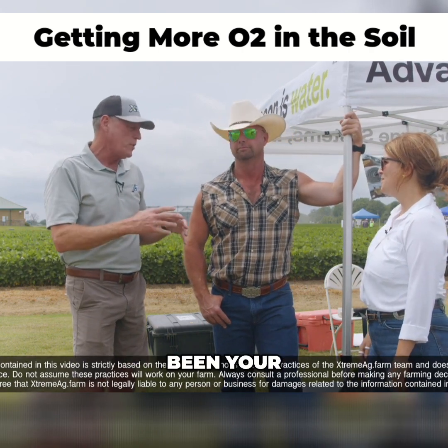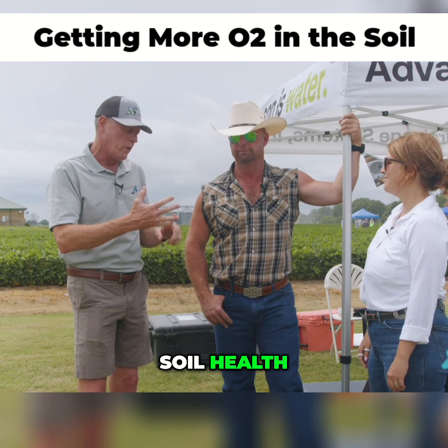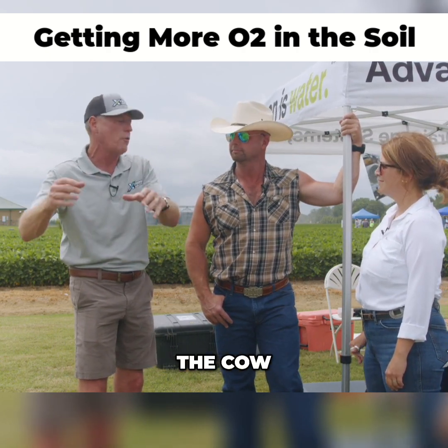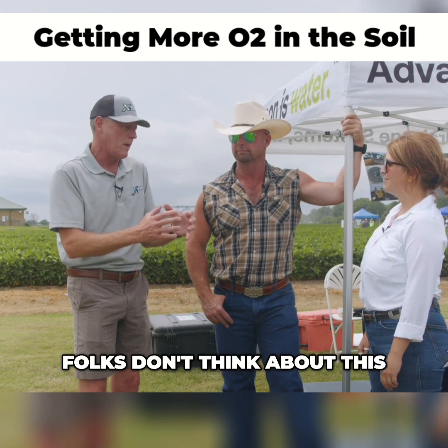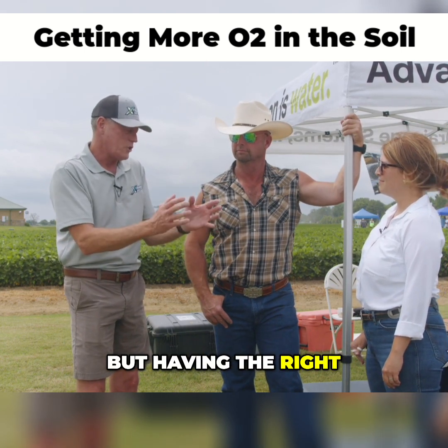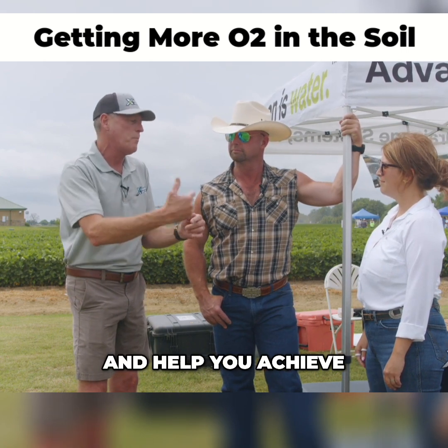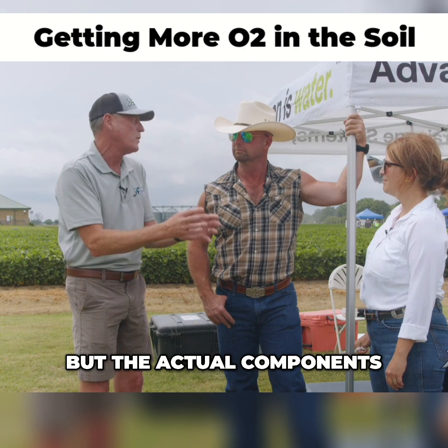It's kind of really been your thing for the last 6 to 12 months about nutrient density, soil health, how it goes from the soil to the plant, the plant to the cow, the cow to our dinner plate, and it all ties together. A lot of folks don't think about this, but having the right soil drainage can change and help you achieve better crops — not just yields, but the actual components in the crop.